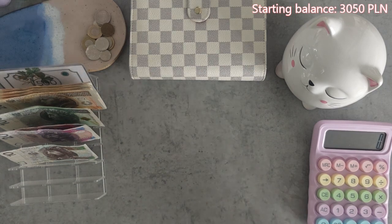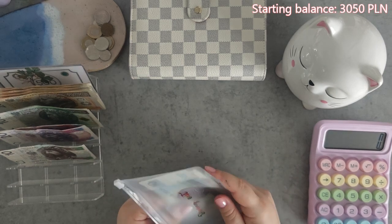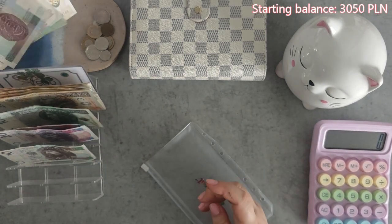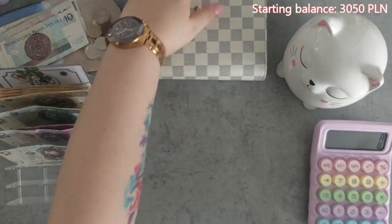The dining out envelope I stuff every month and then I put it into the binder. Whatever is remaining goes towards the savings challenge later on in the next video. So yeah, okay.